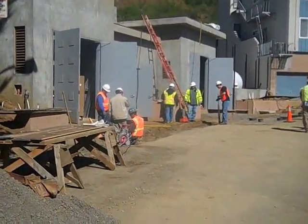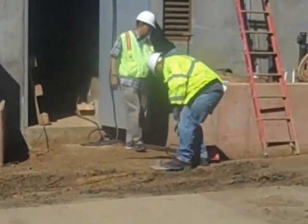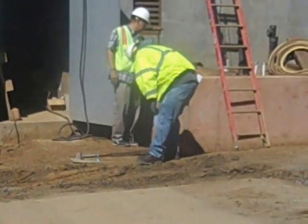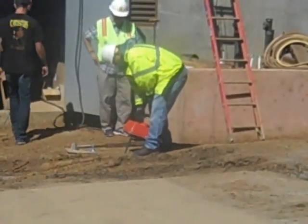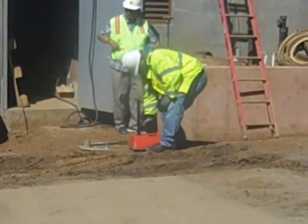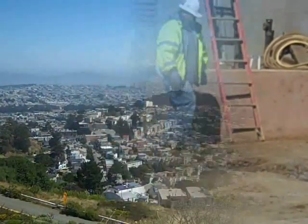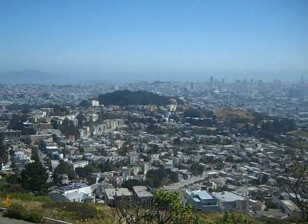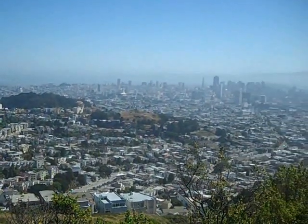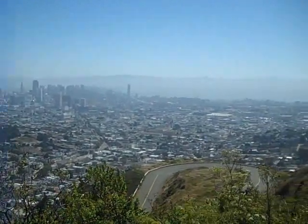Not only are staff expected to perform all the tests in the lab, they are also required to perform tests out in the field at different work sites. After the lab tour, Darren took us to one of the sites they are currently working on, where we got to see the soil being tested firsthand with the nuclear counter. DPW is testing soil compaction at one of its many pump station projects. The materials testing lab has existed for generations and plays an essential role in ensuring safe and sustainable infrastructure for the city and county of San Francisco.